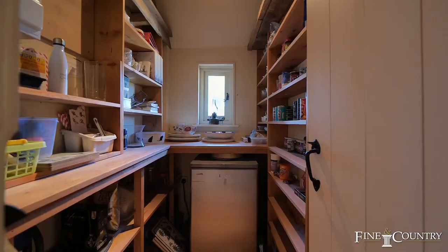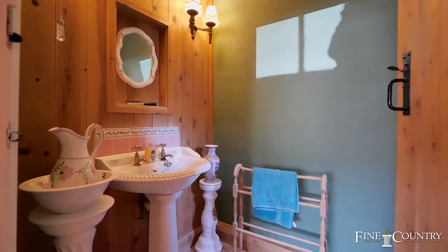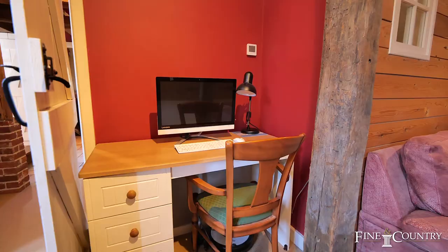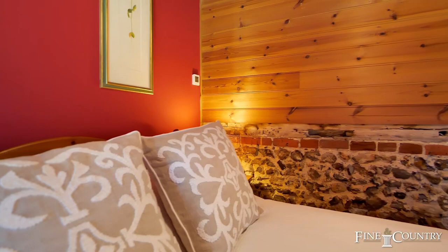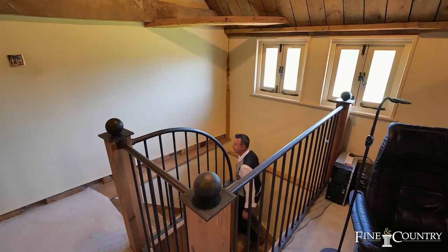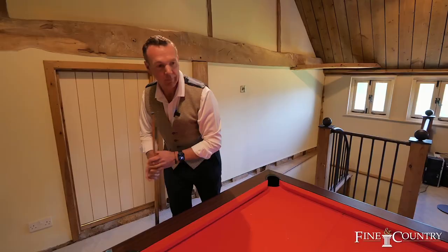Off the kitchen we enter the barn area, which has been partly converted to provide an annex with a further bedroom, bathroom and sitting room. There is the potential here to convert this whole area into an incredible master bedroom suite and parents' retreat. There are stairs leading up to the games room or office, which has a viewing platform looking out over the rest of the barn.